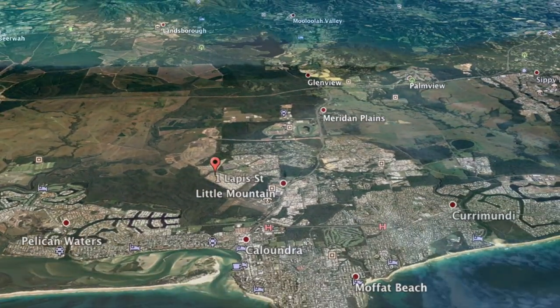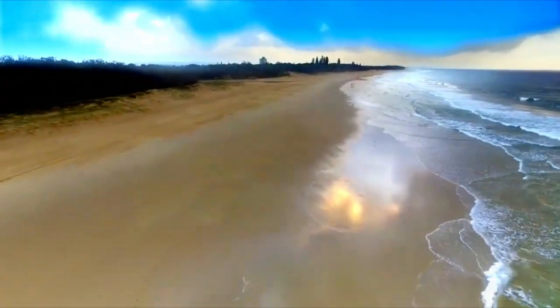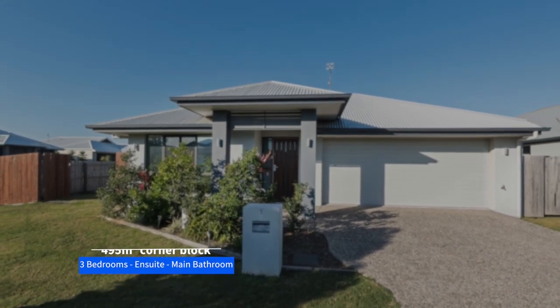This near new family home presents a golden opportunity for you to embrace the Sunshine Coast lifestyle in the new Caloundra West Precinct. Once you step inside you'll be impressed with air conditioning,